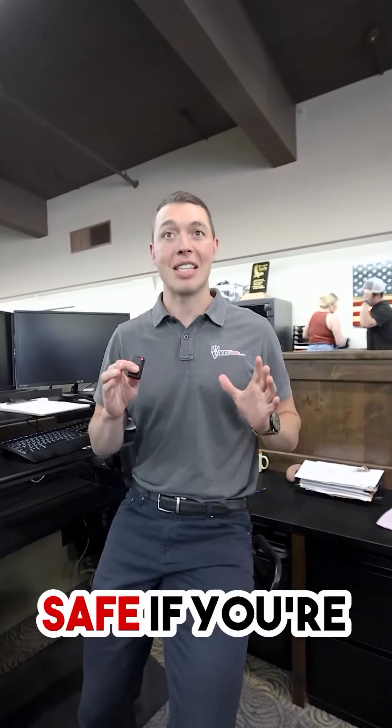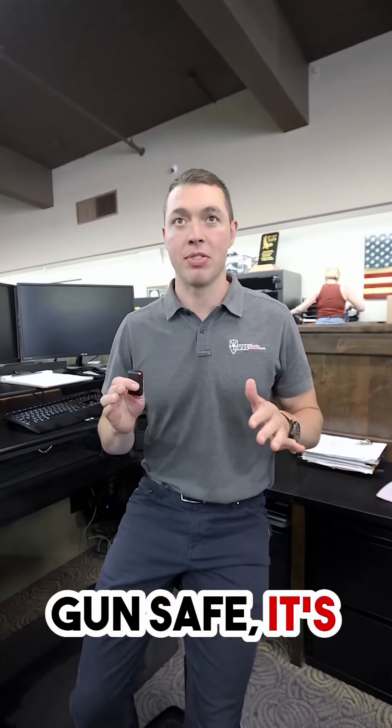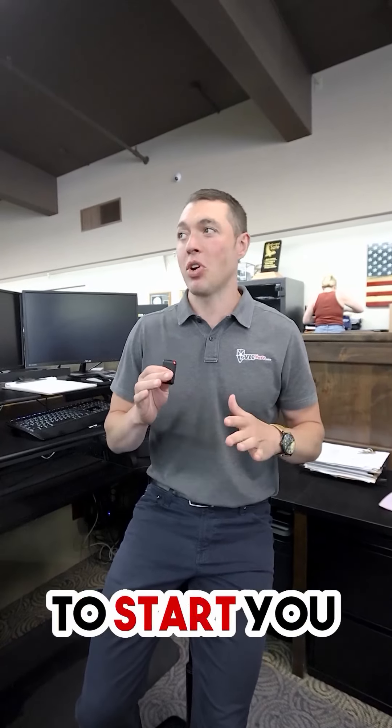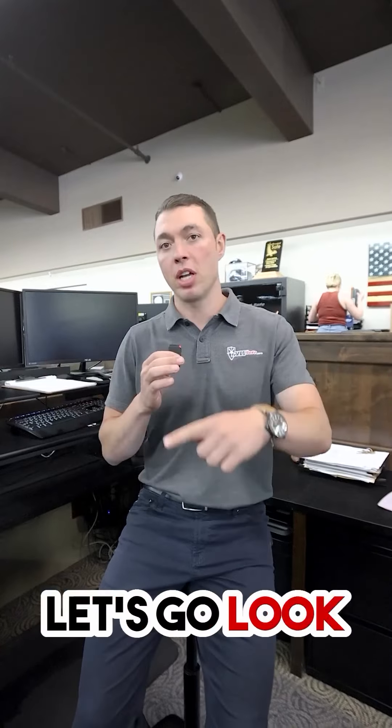Okay, so we can go a little bit bigger. You're going to need a bigger size safe if you're storing 20 long guns. So if a manufacturer says it's a 20-gun safe, it's really a 10-gun safe or even less. So I'm going to start you off in something that's about 42 inches wide. Let's go look at a couple options.